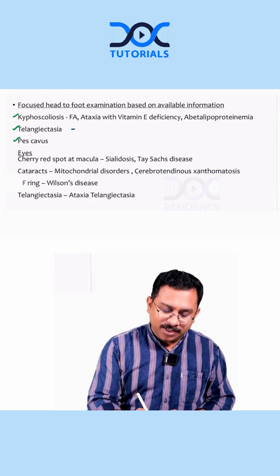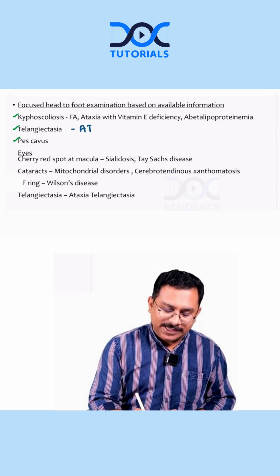Telangiectasias can be a part of — or a feature of — ataxia telangiectasia. Pes cavus is again associated with Friedreich's ataxia.